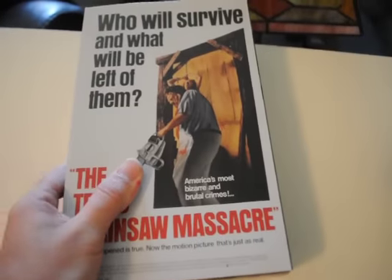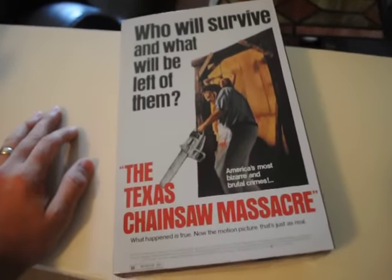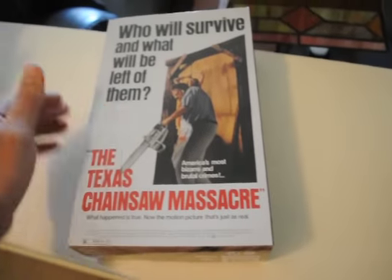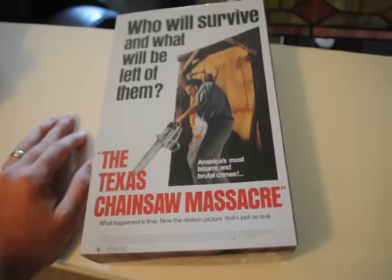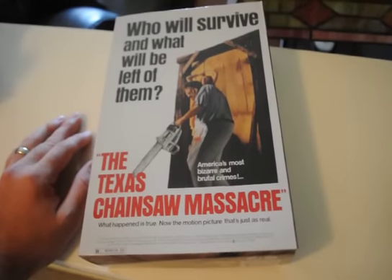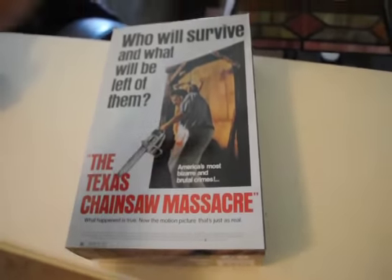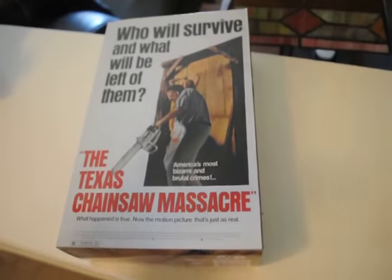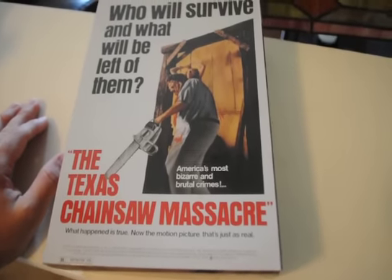The first collectible I got — NECA is just smart, they know what they're doing. Reeling us in, getting us to go after the same old kind of characters over and over throughout the years. I'm really digging their ultimate horror figure line. The Nightmare on Elm Street one — I had to jump on that. The packaging alone is amazing. Using that original poster art is genius. It's sexy, it's awesome.